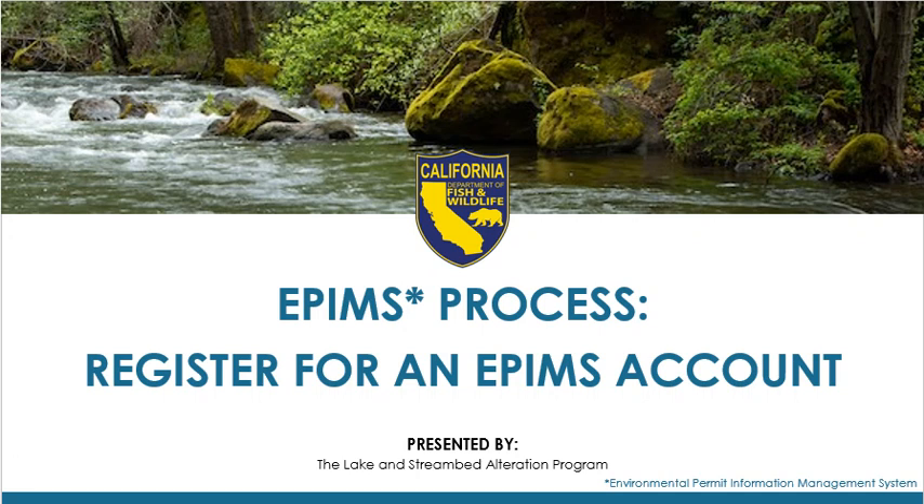Welcome. This is an instructional video on how to register for an account in the Environmental Permit Information Management System, or EPIMS.